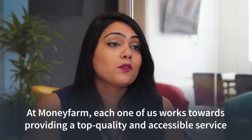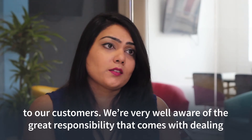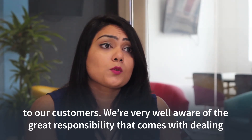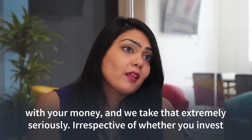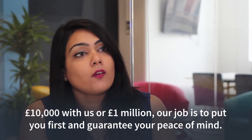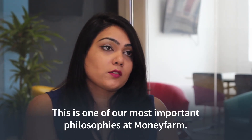At Moneyfarm, each one of us works towards providing a top quality and accessible service to our customers. We are very well aware of the great responsibility that comes with dealing with your money, and we take that extremely seriously. Irrespective of whether you invest ten thousand pounds with us or a million pounds, our job is to put you first and guarantee your peace of mind. This is one of our most important philosophies at Moneyfarm.